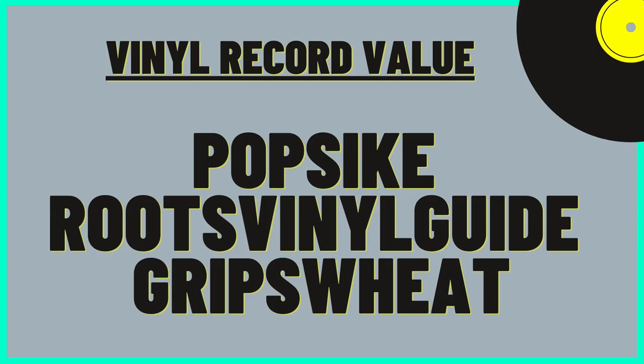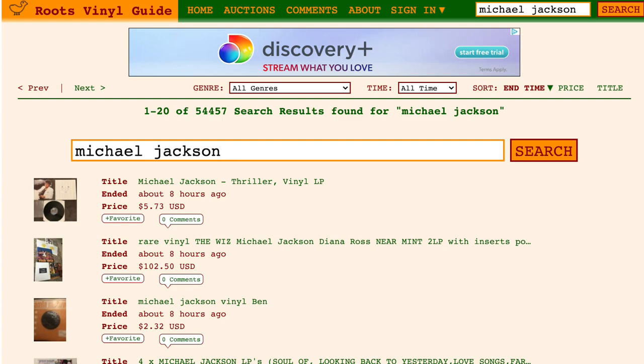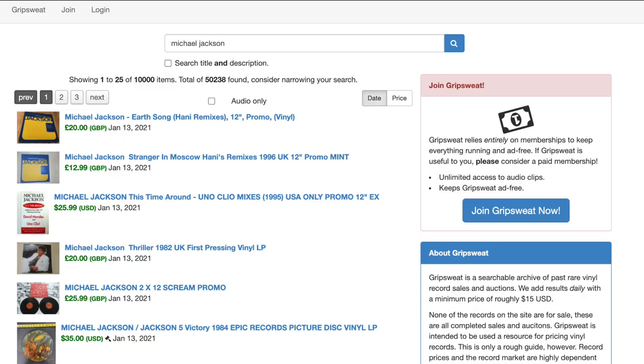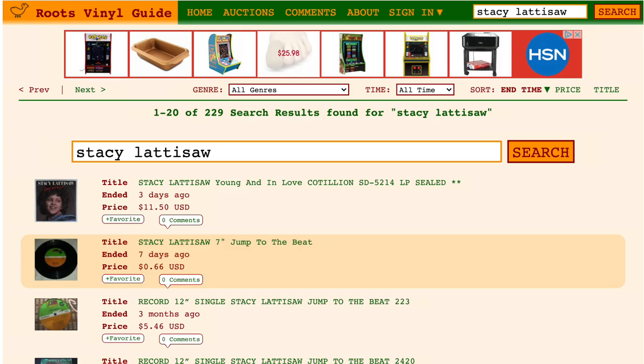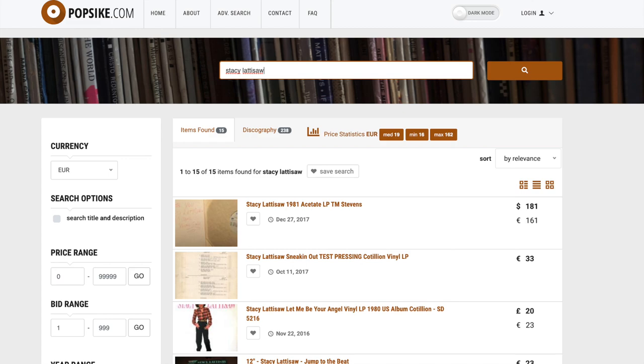In fact, I decided to test this out. On each website, I typed in Michael Jackson to simply see how many completed auction results of the past would come up in the search. On PopPsych, it resulted in 25,000 search results. Roots Vinyl Guide brought back 54,457 results. And Gripsuite returned 50,238 results. Typing in other artists provided varying results. For example, putting in R&B artist Stacey Ladisaw into Roots Vinyl Guide returned only 229 sold auctions, while Gripsuite only provided 34 sold auctions. PopPsych, on the other hand, only provided 15 sold auctions.